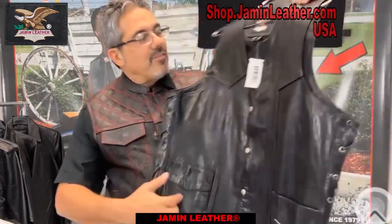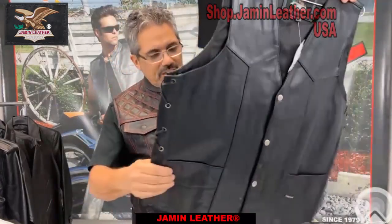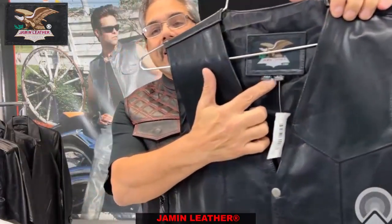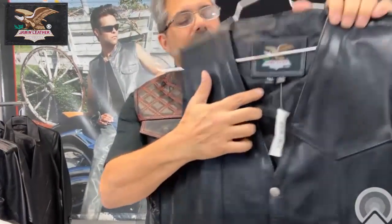This is a classic v-neck vest. This one is a tall — it says tall right there. It's a tall men's vest.